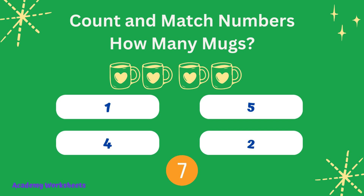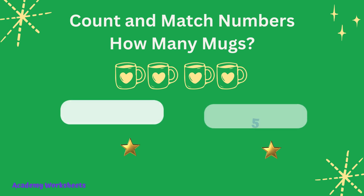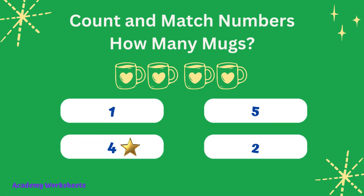Count and match numbers. How many raindrops? If you said the number 4, congratulations, you are correct.